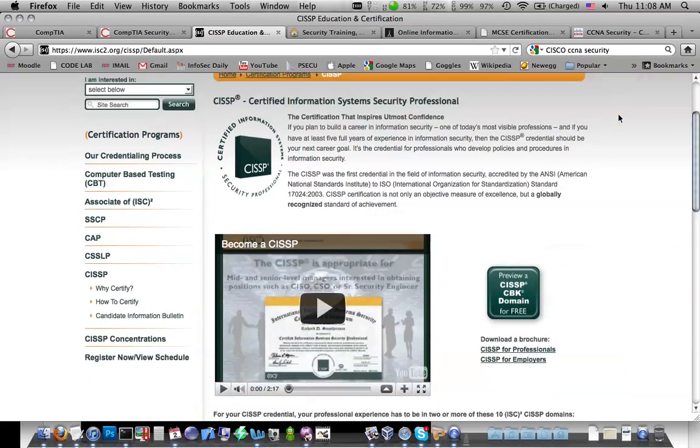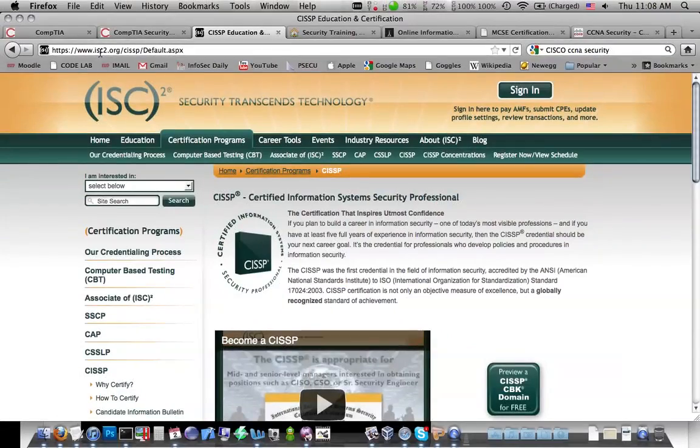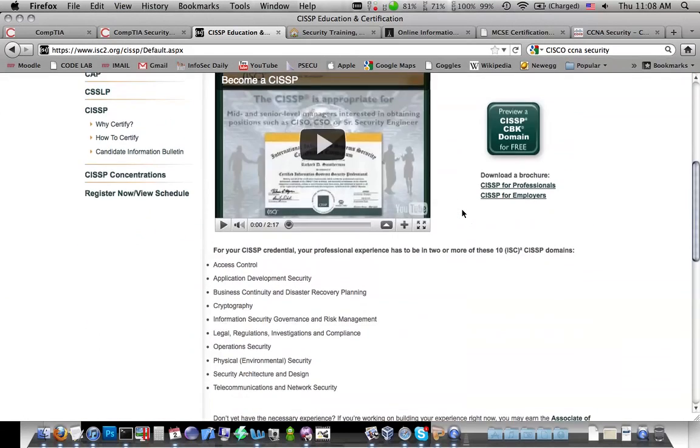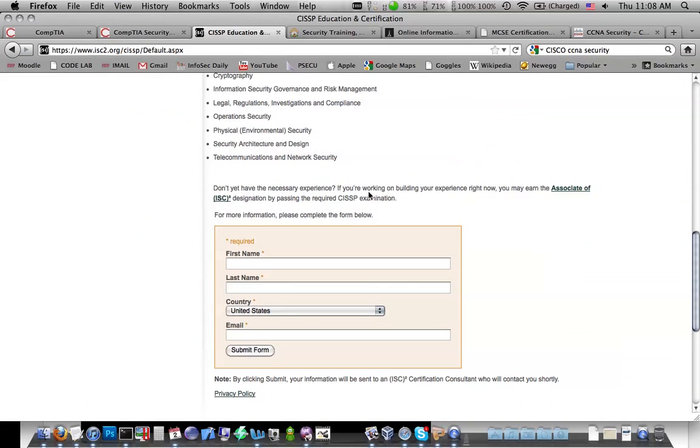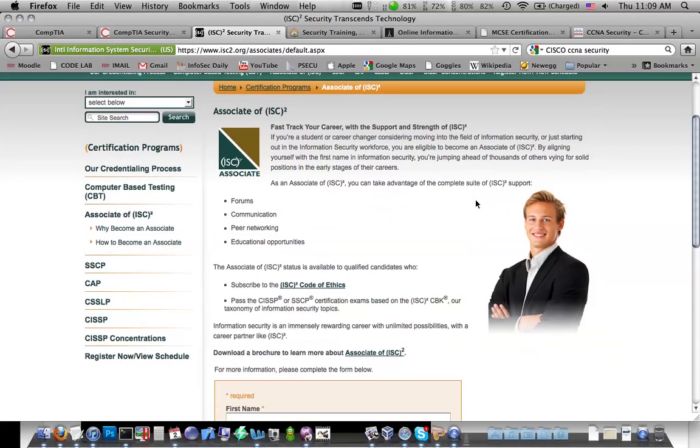If you look around on this page at isc2.org, you'll see that you need five years of work experience. Now if you don't have the work experience, what you can do is take the test and you'll get the Associate of ISC Squared. That basically says, hey, I took the test, I passed it, I just need the work experience. So in job interviews, when presenting yourself as a security professional, you can say you know the concepts and just need the experience. You can even put it on your resume as Associate of ISC Squared. I think it's a really good step for students.